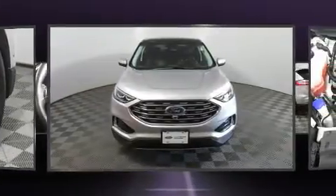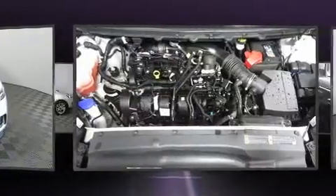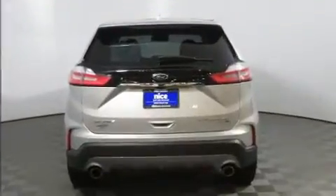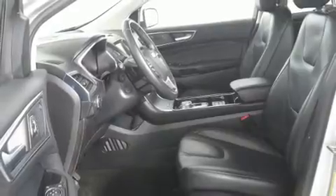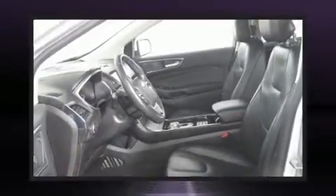Additional features include a power rear cargo door, rain-sensing wipers, and power windows. Premium sound drives 12 speakers, providing you and your passengers a sensational audio experience. Ford ensures the safety and security of its passengers with equipment such as head curtain airbags.